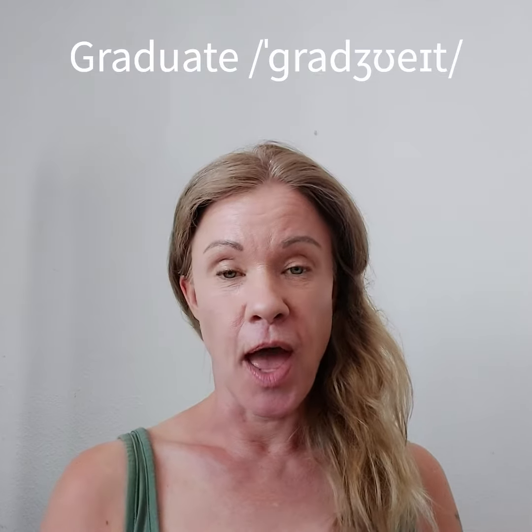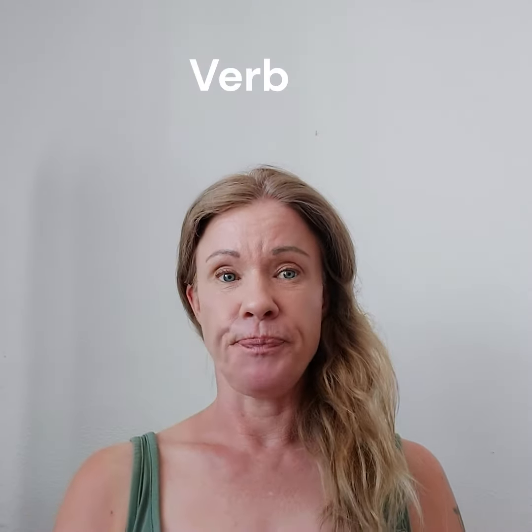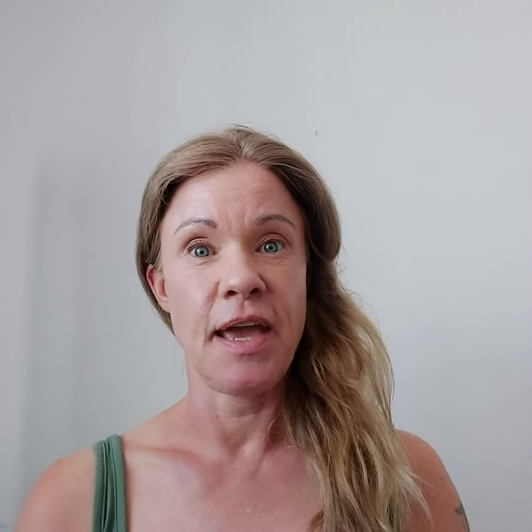To graduate — with a long 'a' sound — is a verb. It's used as a normal verb. So: I graduated from university in 1998. Are you going to graduate soon? I'm due to graduate in 2024.